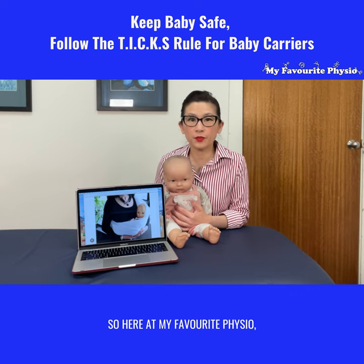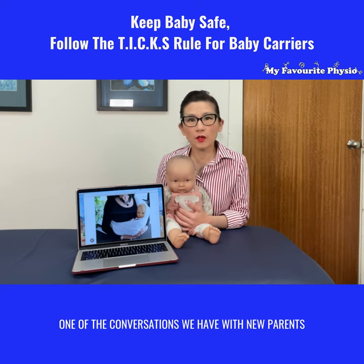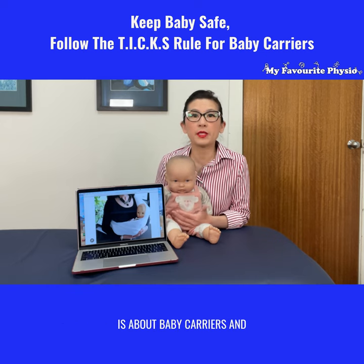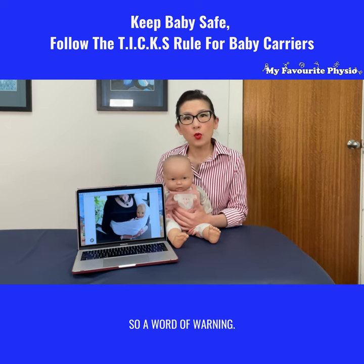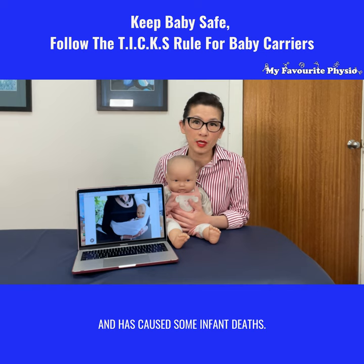Here at My Favorite Physio we see lots of babies and newborns for newborn baby checks. One of the conversations we have with new parents is about baby carriers and which ones are a good choice for your baby. A word of warning — there have been some baby slings that have been proven to be unsafe and have caused some infant deaths.